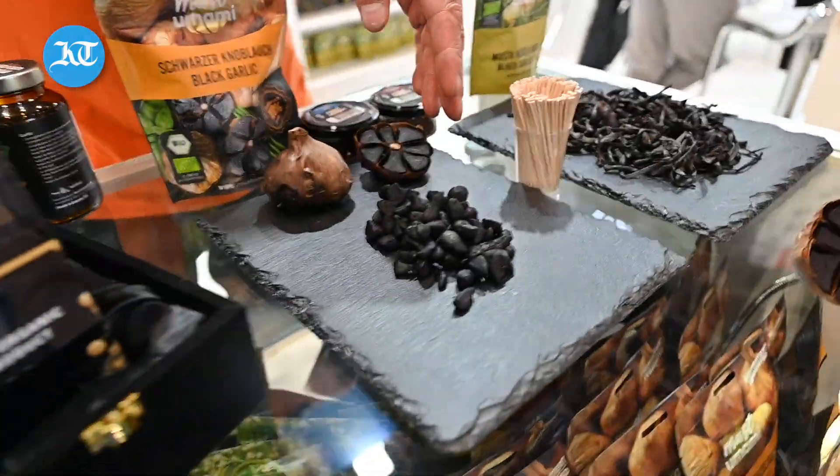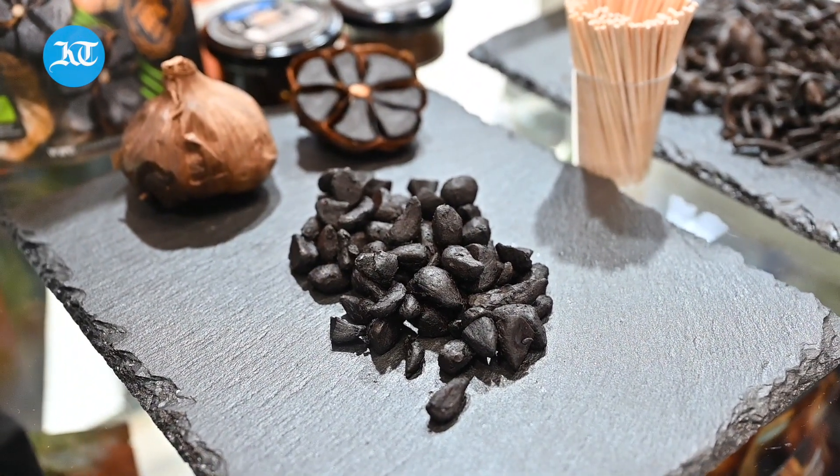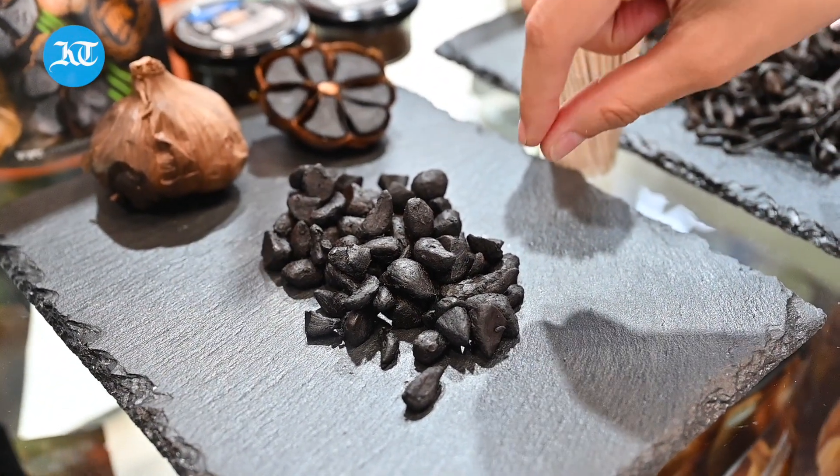Yeah, it's like bitter but also sweet. What is this part? And this is black garlic root, it's like real garlic, like this one as well. Should I try this one? Is it going to be very strong garlic? No, it's not very strong.